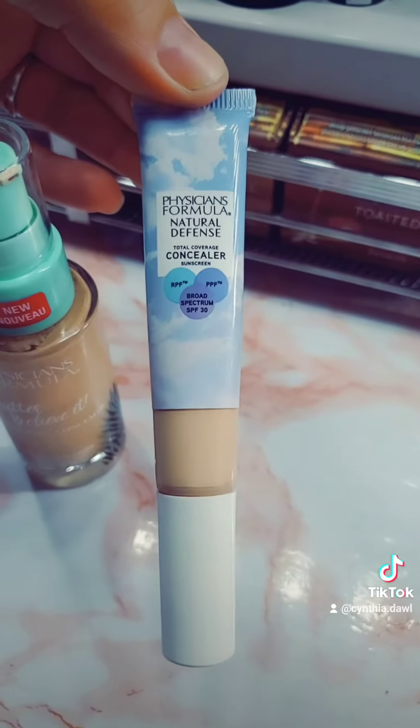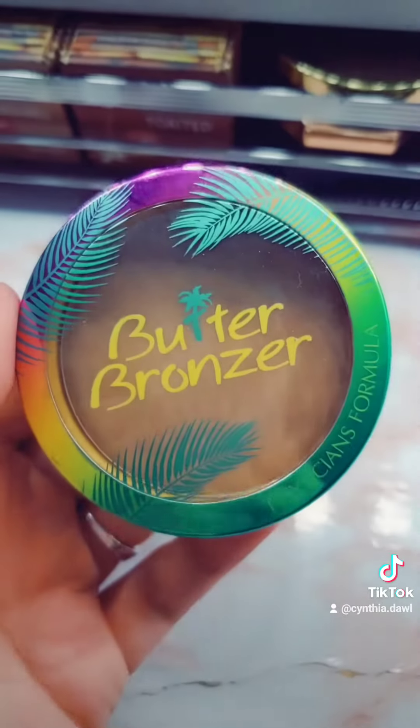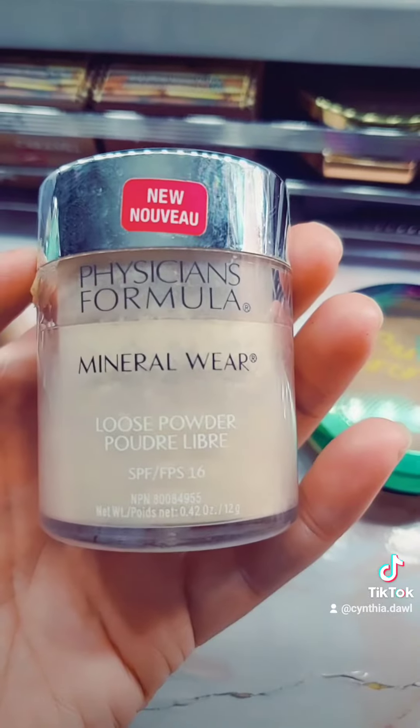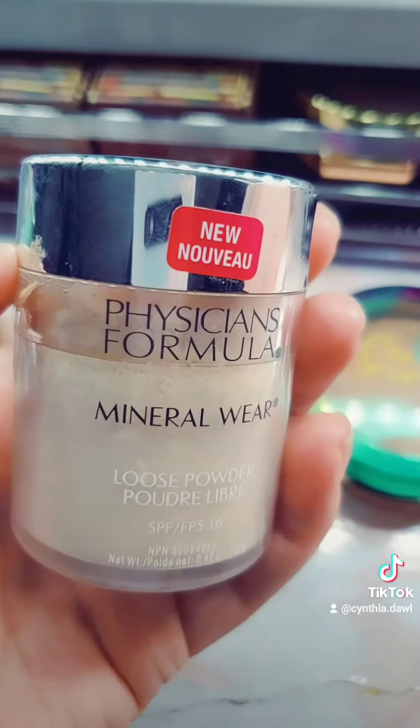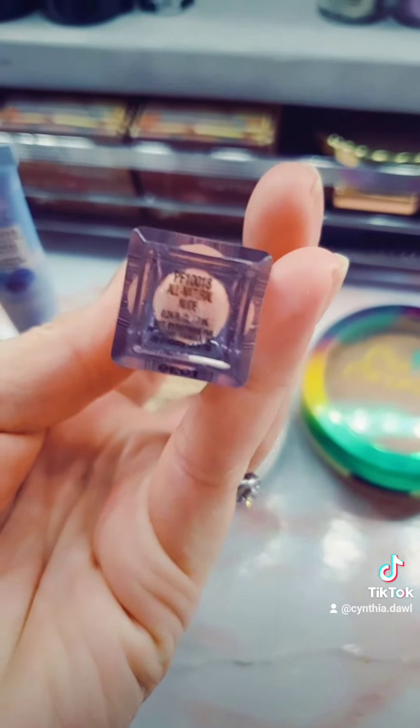I want to show you what else I used with it: Natural Defense Concealer, Natural Defense Finishing Powder, the Butter Bronzer, Petal Glow Highlighter, Mineral Wear Loose Powder, and the Healthy Lip Matte Lipstick in shade All Natural Nude, which I do love. But basically it's not bad — it's just not my favorite. I'm already spoiled with my other pharmacy makeup and this just isn't it.